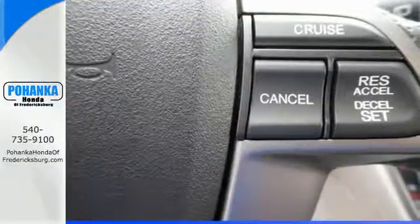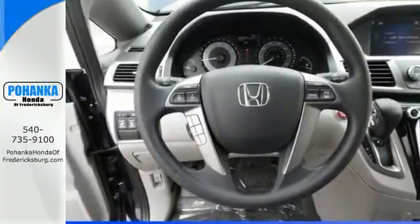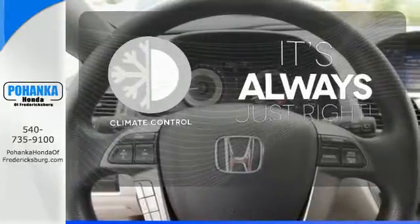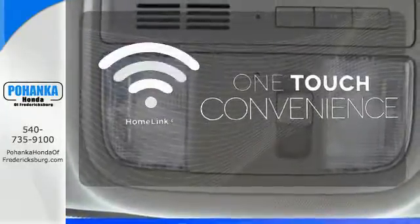With a USB audio interface, Bluetooth, and iMID with a high-resolution screen, entertainment and information are at your fingertips. Set it and forget it with the climate control. With Homelink, OneTouch makes your arrival as welcoming as if you'd never left.